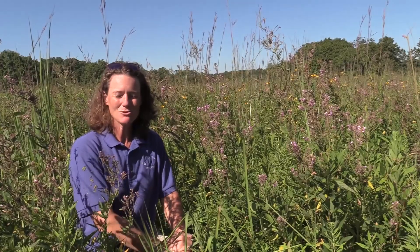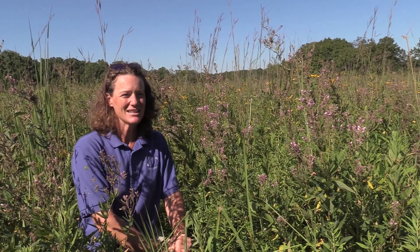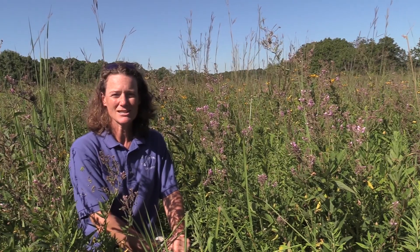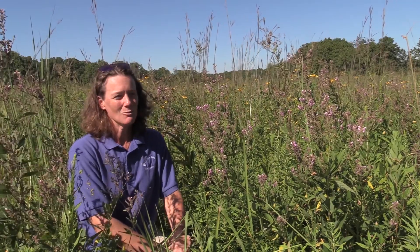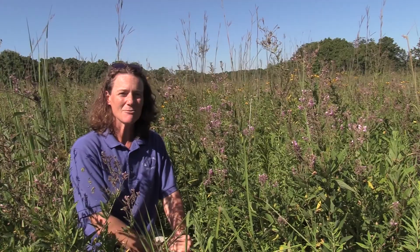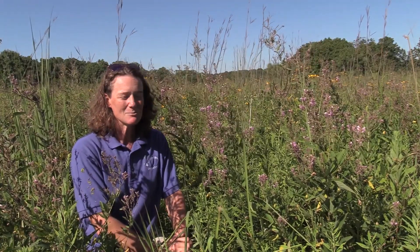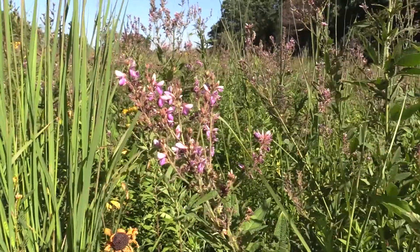When you get these seeds stuck to you, just like other animals, when you get to a place where you're going to rest or you're done hiking, you're going to take these seeds off and drop them on the ground. What you've done is dispersed the seed for this plant — taken it away from its parent plant and given it a space where it can possibly grow.